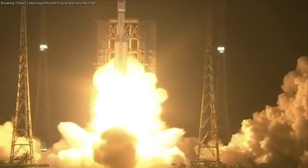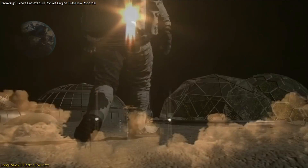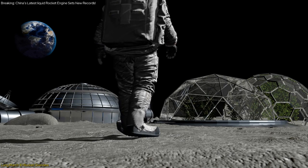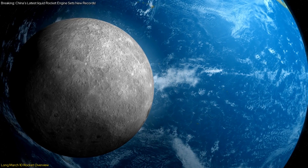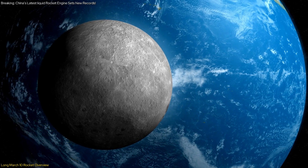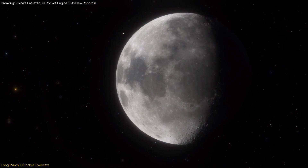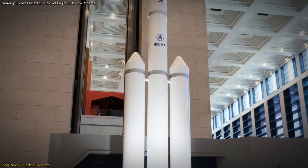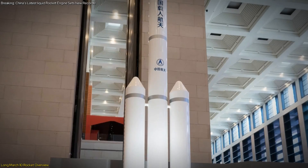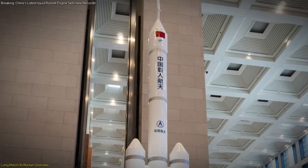The Long March 10th boasts a liftoff weight of 2,189 metric tons and a thrust of 2,678 tons. Its ability to carry a minimum payload of 27 tons to an Earth-Moon transfer trajectory is particularly noteworthy, as it will be pivotal for launching spacecraft destined for the moon. The rocket's design features a core booster complemented by several side boosters, which collectively enhance its capacity to deliver substantial payloads with remarkable efficiency.